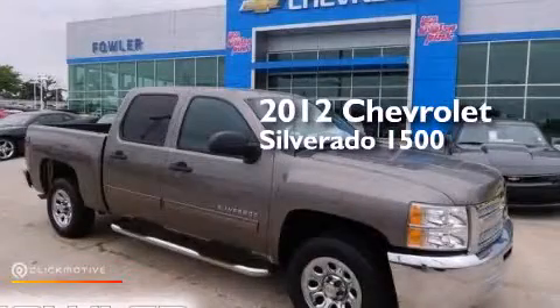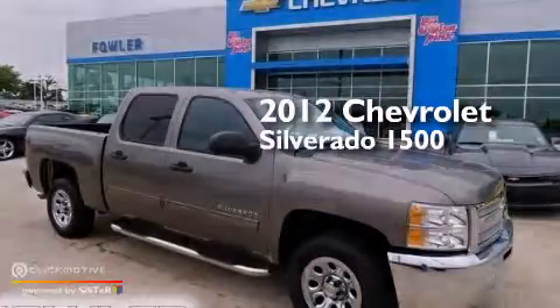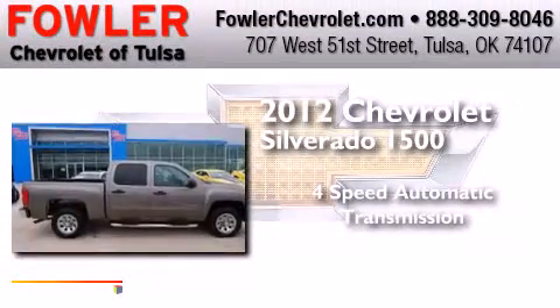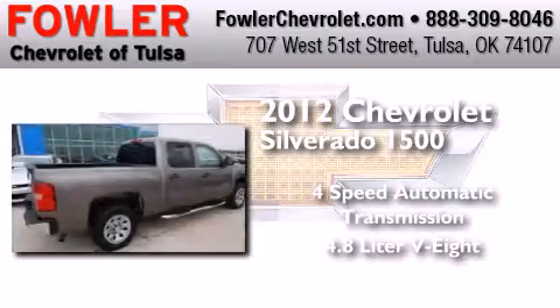This is a 2012 Chevrolet Silverado 1500. This truck has a 4-speed automatic transmission and a 4.8-liter V8.